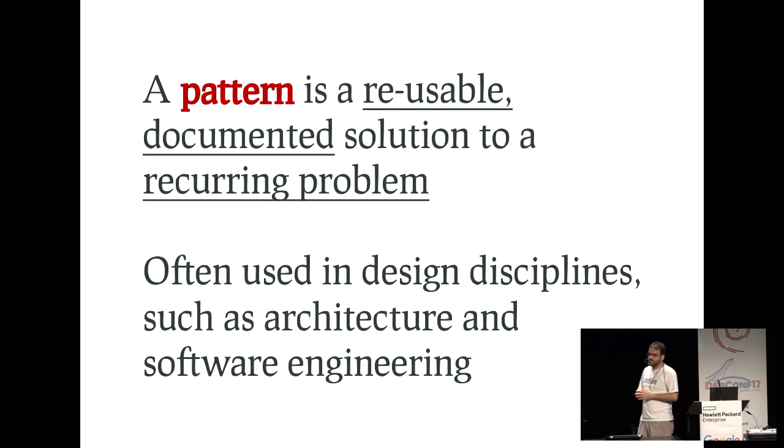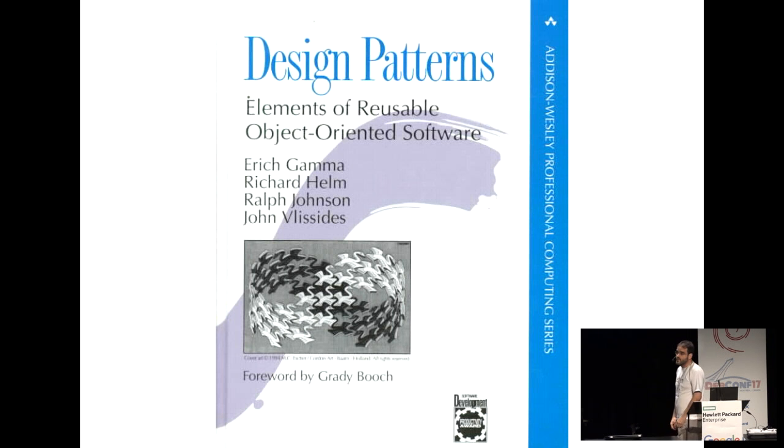A pattern is a very useful documented solution to a repeating problem. It's commonly used in design disciplines like architecture and also software engineering. If you've been around our area long enough, you have probably seen the classical Gang of Four book, which is the classical introduction to the patterns way of looking at things in software engineering. This book was released in 1995 and is one of the classics for software engineering and computer science. It was the first of a series of books on the topic — patterns for enterprise application software, patterns for software architecture, and all kinds of patterns.